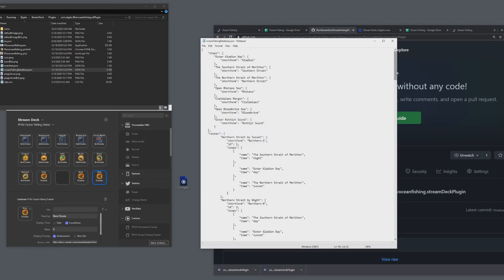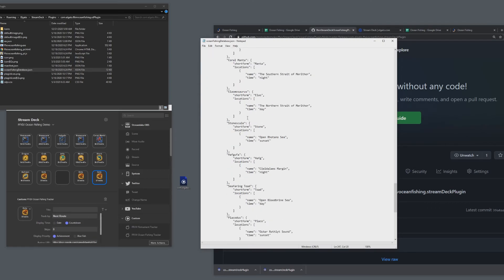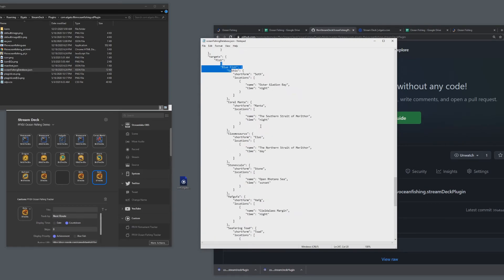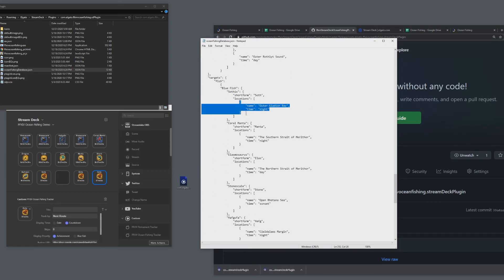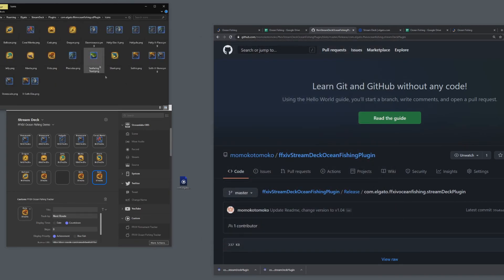You can actually add more fish to the database. For example, under the bluefish section you could add green fish, listing all the locations as a JSON array. It might not have a picture for your green fish — if you want icons, you'll need to make your own image files and place them in the icons folder, following the same formatting as the existing ones.